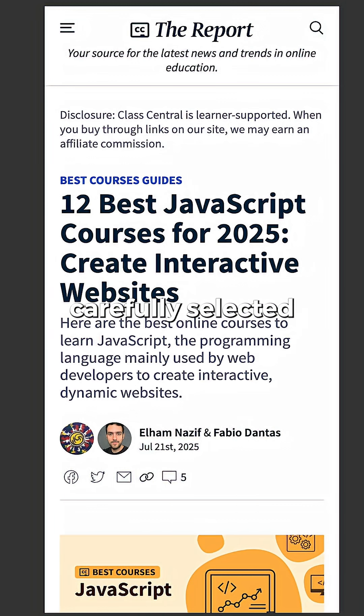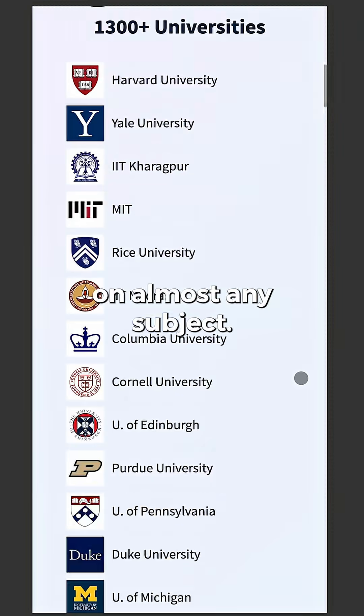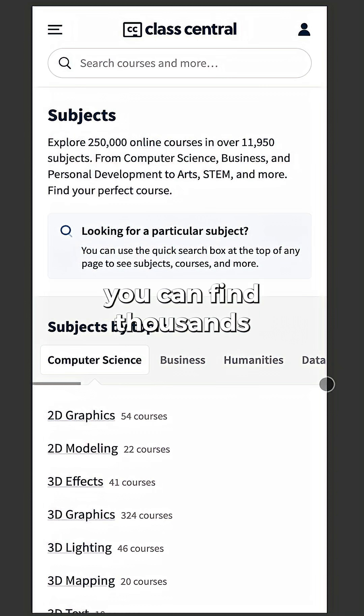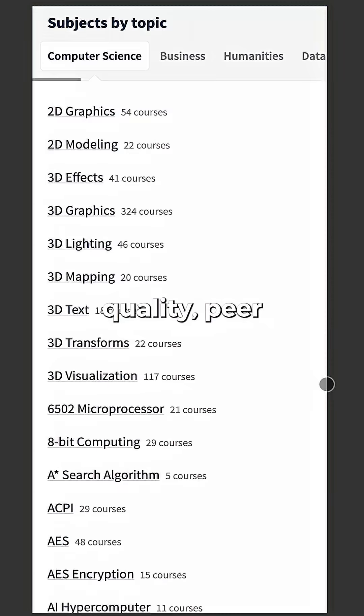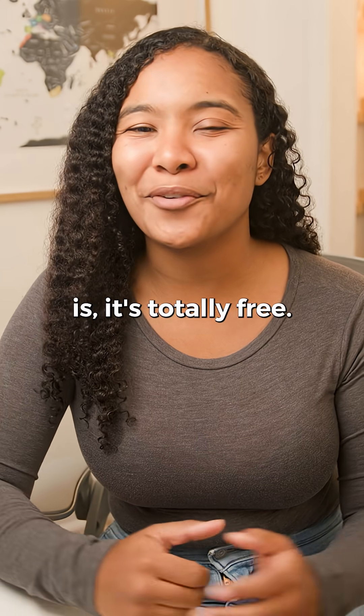These courses have been carefully selected by experts at ClassCentral.com, a website dedicated to making it easy to find the best courses on almost any subject. At ClassCentral, you can find thousands of courses that are high-quality, peer-reviewed, and easy to access. And the best part is, it's totally free.